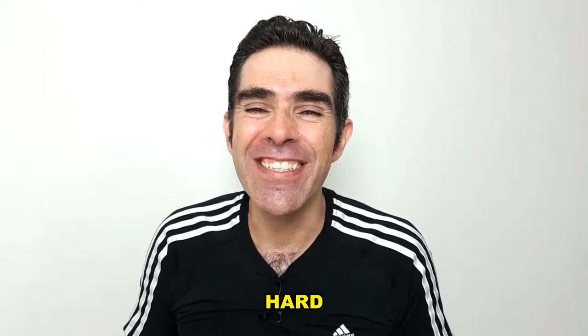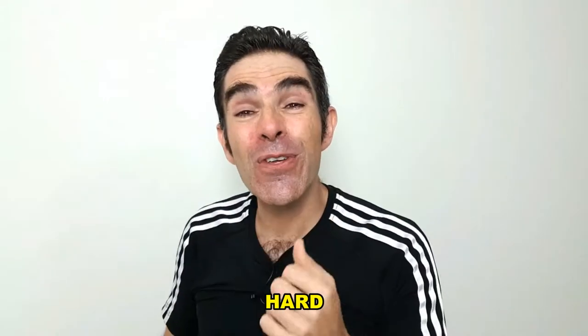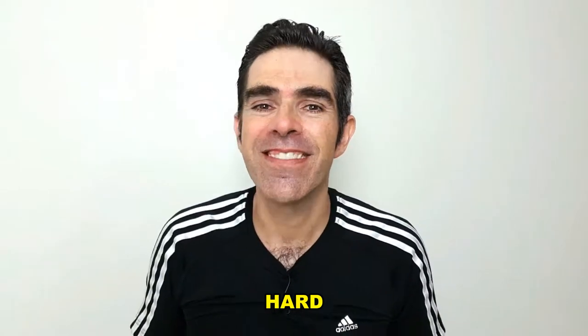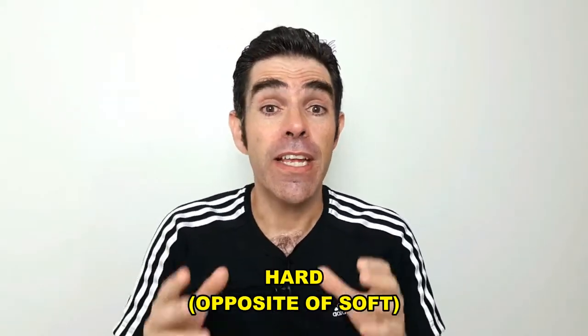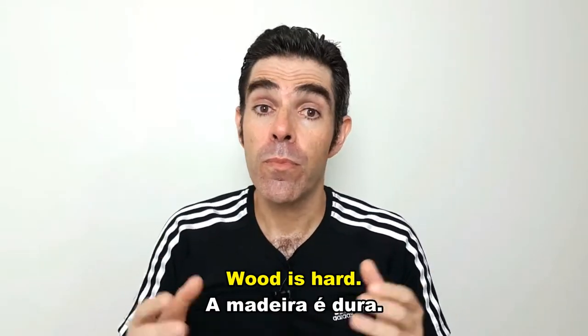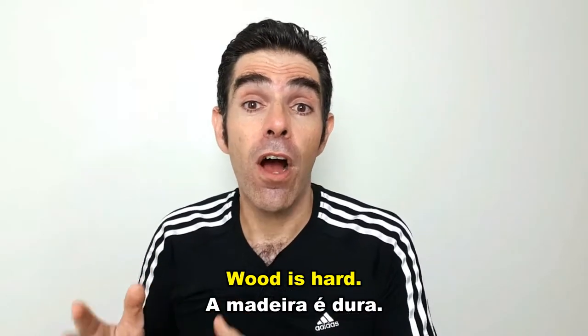Hello, everyone! Do you know how to use the word hard? As an adjective, hard can mean the opposite of soft. Wood is hard.